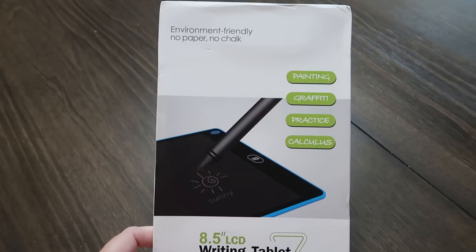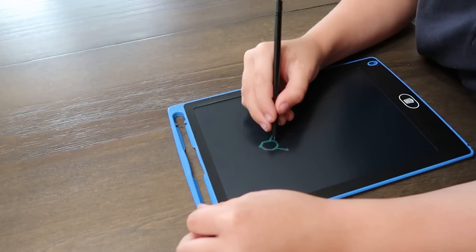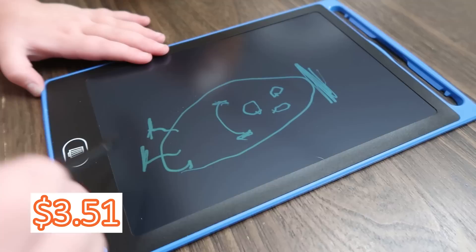My kids have been fighting over this writing tablet. You use the special pen it comes with, write on the screen, hit the button and it disappears — over and over again. They play games, draw pictures, and there's even a lock button on the back to prevent erasing. It is perfect to throw in a bag for restaurants, car rides, or travel. It was only three dollars and 51 cents and I plan to buy at least two more.